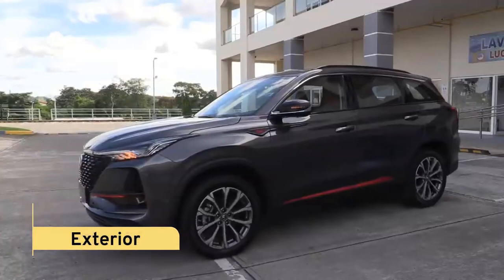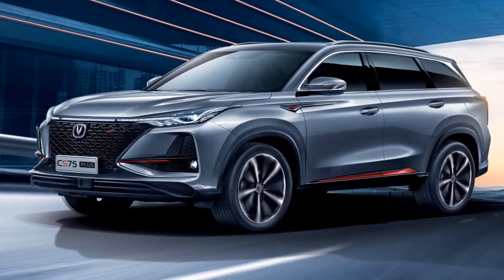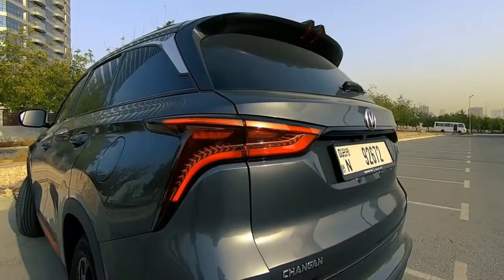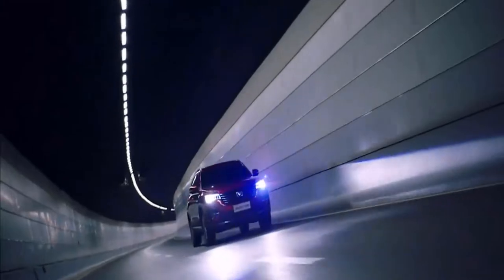Exterior. When you check out the front of the vehicle, you would wonder whether Chang'an has a special relationship with Lexus. Since this front fascia looks pretty similar to the Lexus RX, there are a few design similarities from here — from the reverse sharp spindle-type front grille to the smooth and thin LED headlights and LED DRLs.